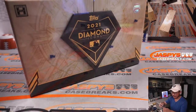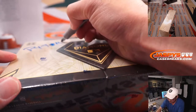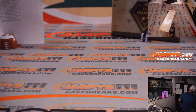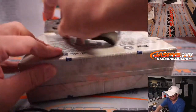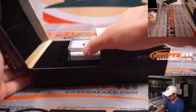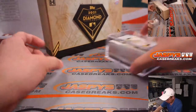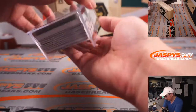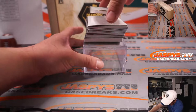This one we will save for next time. It's already posted on JazpysCaseBreaks.com if you're watching live — that'll be break 45. I'm sure that'll be tomorrow. All right, good luck.